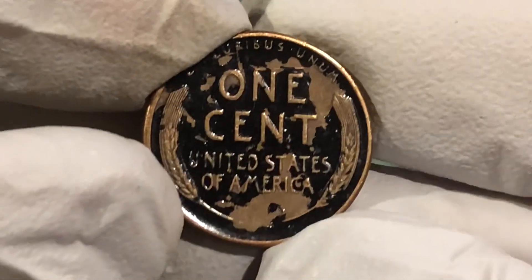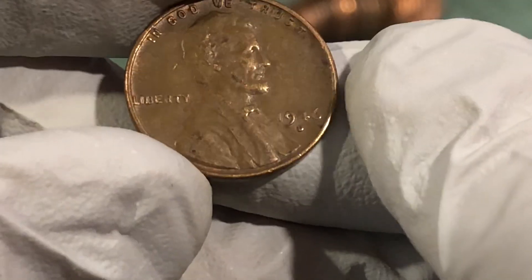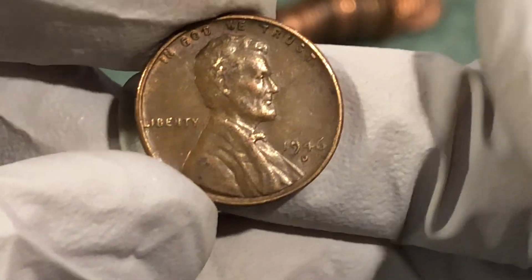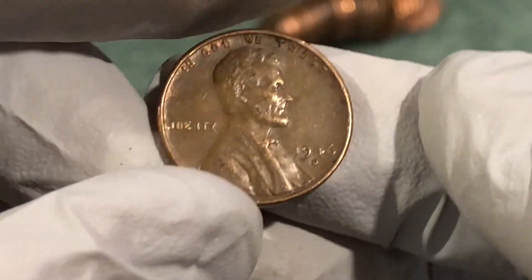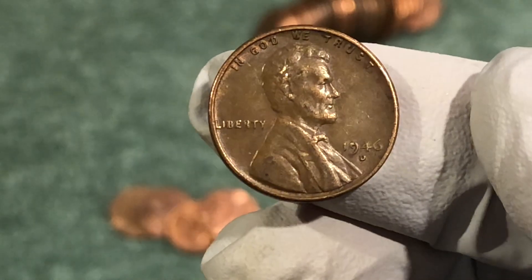Got a wheat penny here — looks like it's been painted black, which is weird. Nice condition except for the paint. 1946 D. All right, more wheat today but got some damage there. We'll keep going, hopefully we can keep getting them older.